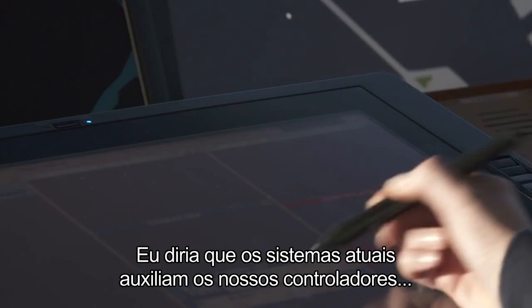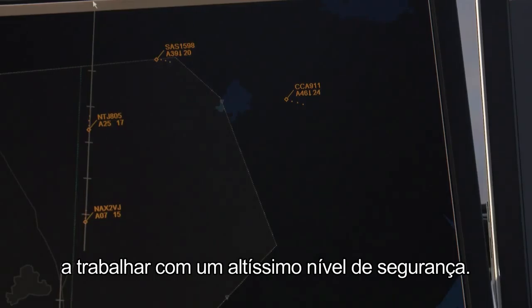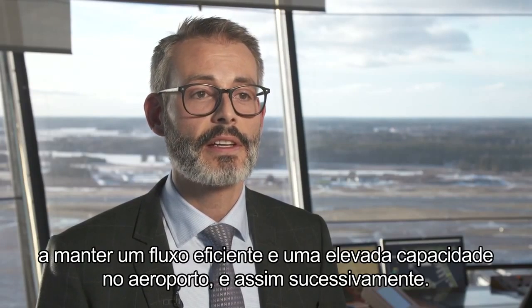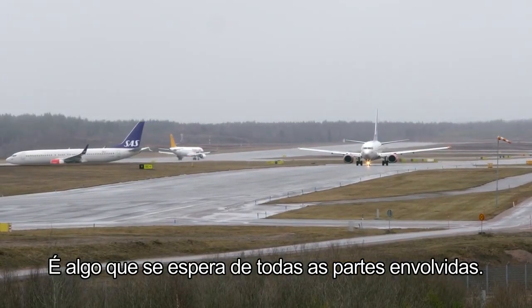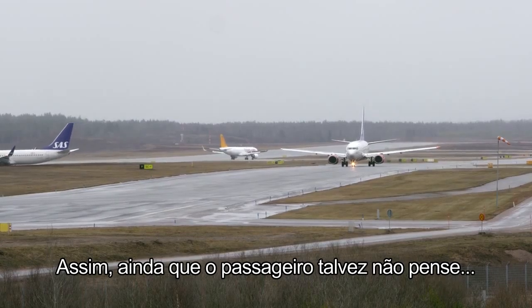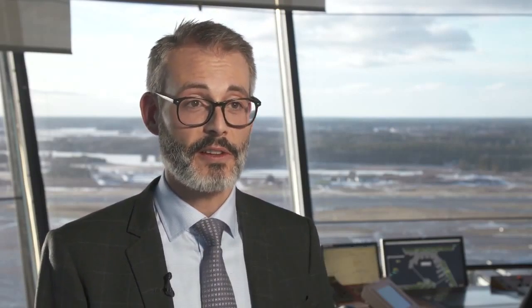I would say that the systems today help our controllers to work with a very high level of safety, and also helps us keep the capacity flowing at the airport. And that is something that is expected from all parts of the airport. So even though the passenger doesn't really think of air traffic control as a part of this puzzle, but we still are.